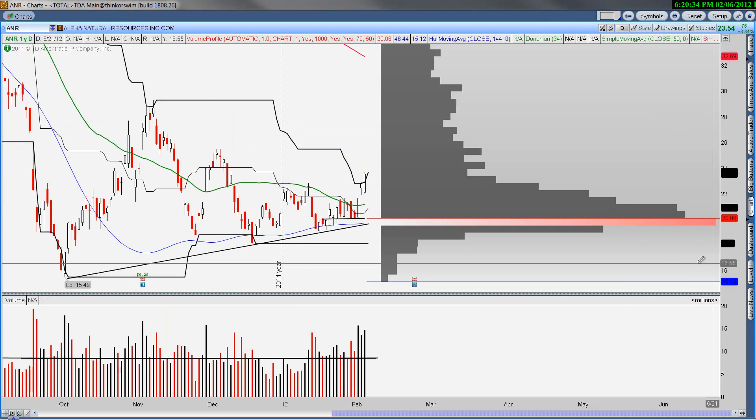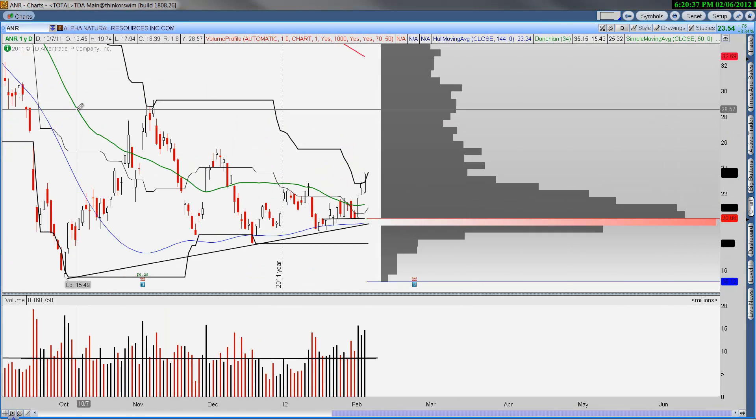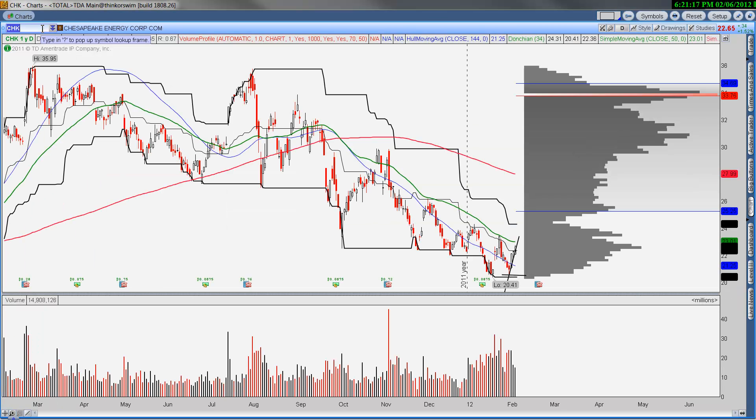Alpha Natural Resources continues its move higher — this is breaking out and we're going to see $25, $26, $28, $30 in the near future. The way I'm playing it: long a little bit of underlying but mostly long some out-of-the-money $25 calls. I may roll them up to $30 once they really get at the money. Earnings are on the 24th before the market opens, so that's just something to be aware of.